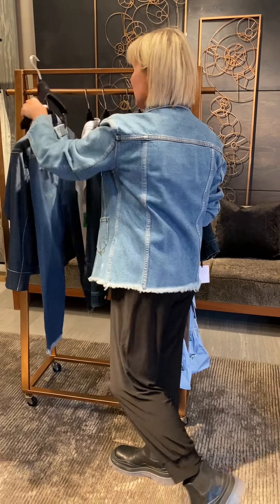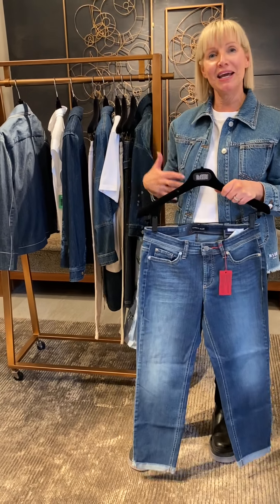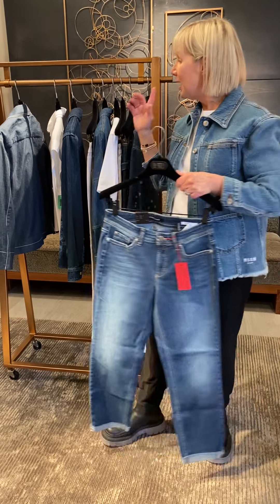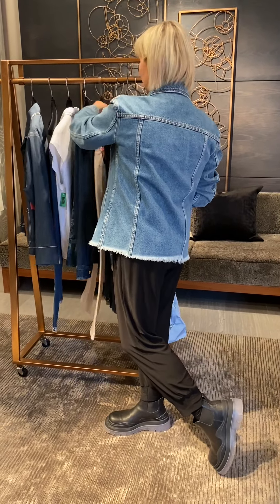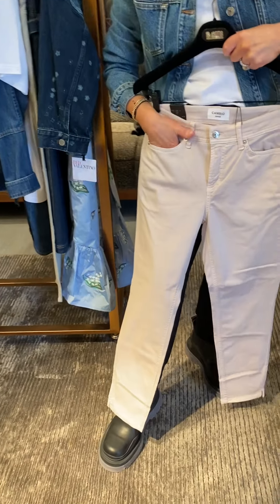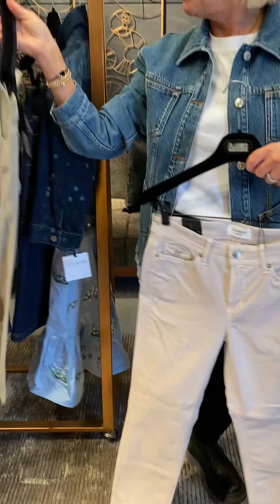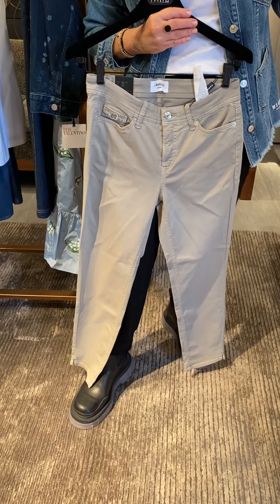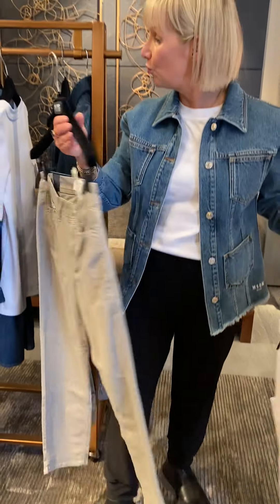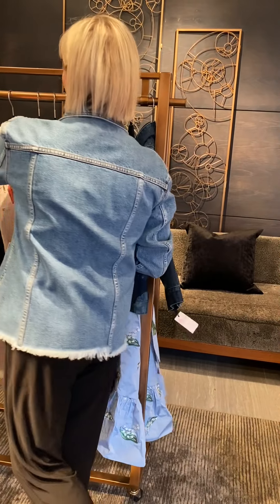Back to denim pants. The whole idea — you've all heard of the Canadian tuxedo — denim on denim is something they continue to show on all of the runways, but this season we are going to show denim in different colors. If you wanted to do it in a beautiful neutral, this has a pinky tone to it. We also have the same five-pocket jean available in a more khaki tone, and all of these are great back to blue denim or any of your great t-shirts or tops.